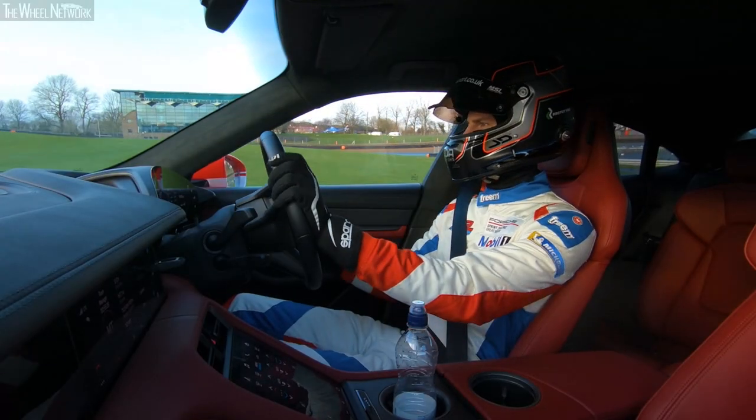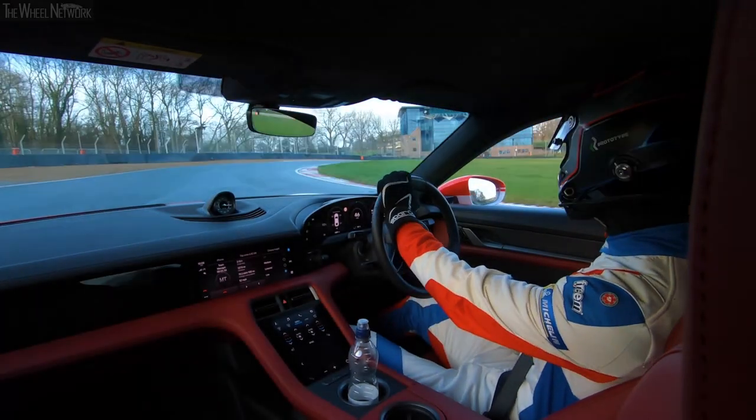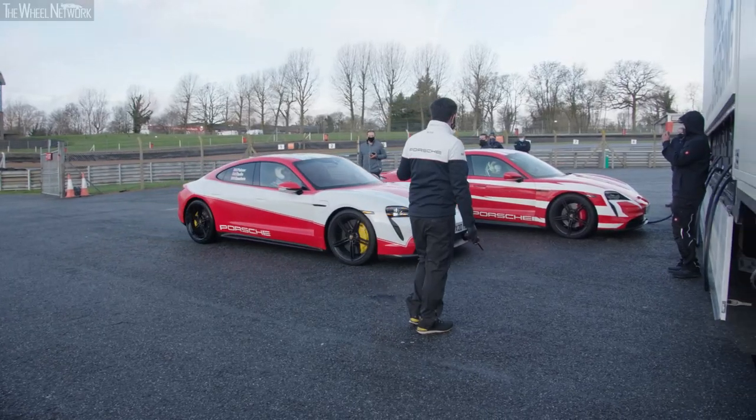Just got in from my first stint in the car and back out again later on, but really strange and quite unique experience really. You're trying to do laps of Brands Hatch while trying to save energy yet still trying to go quickly at the same time.